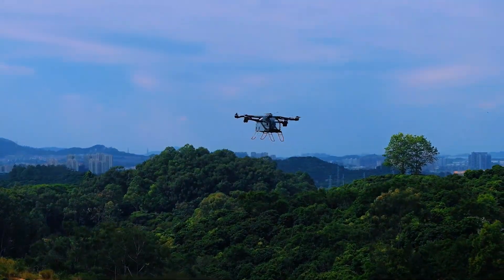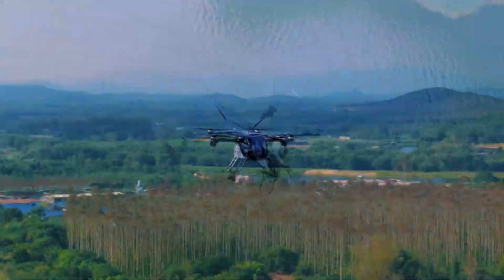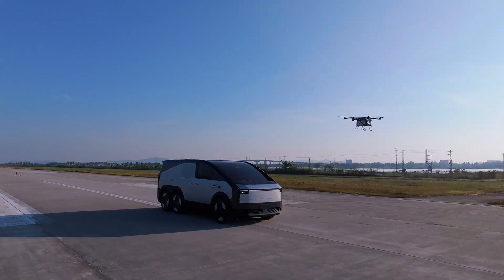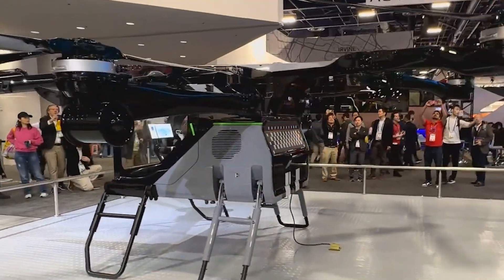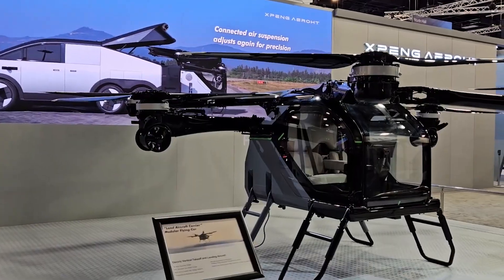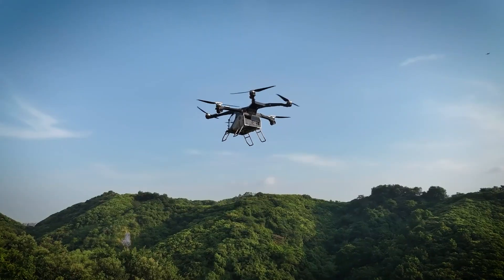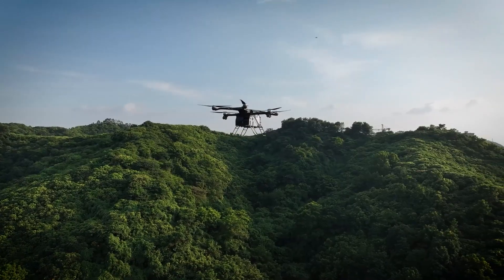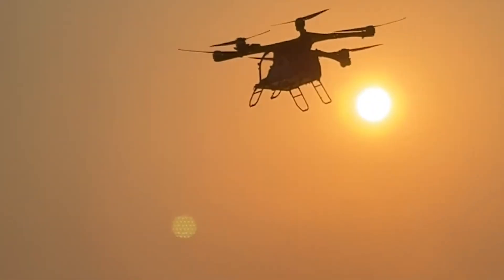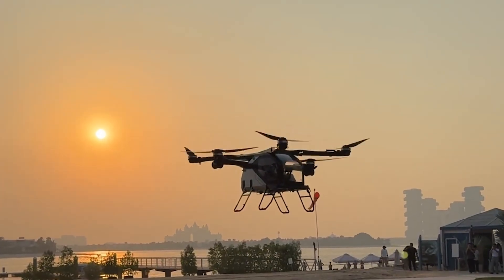Here's where it gets even crazier: you can fly it manually or let it fly itself. Autonomous separation, autonomous flight, autonomous reconnection. The whole system is designed so you don't need to be a pilot — you just need to press a button. Every other flying vehicle has the same problem: where do you charge it, where do you store it, how do you use it for a real trip when the battery only lasts 20 minutes? Xpeng's answer: the mothership is the charger, the mothership is the storage, the mothership drives you to wherever you need to deploy the aircraft. You fly over the obstacle, land, dock back in, keep driving.